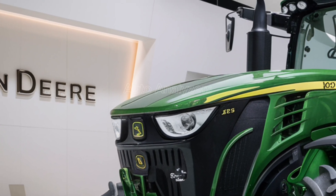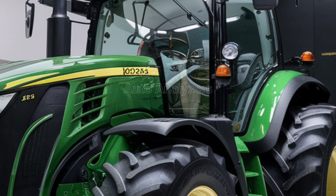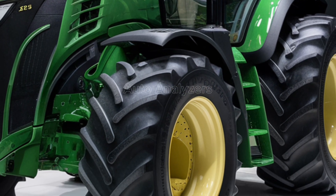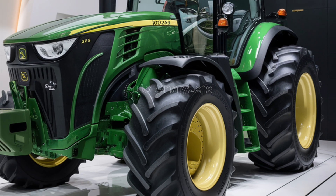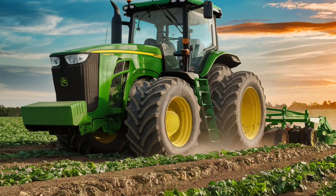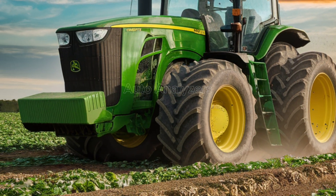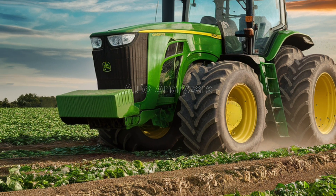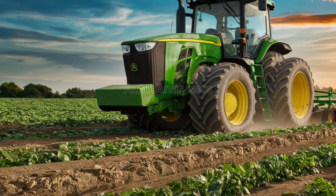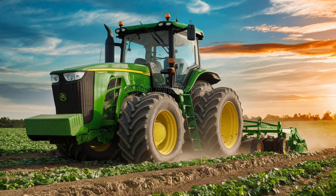One of the most exciting aspects of the 2025 John Deere tractor is its integration of smart farming technologies. This technology allows for sub-inch accuracy in planting, fertilizing, and harvesting, reducing waste and increasing yield. The tractor's onboard computer system is also compatible with John Deere's cloud-based farm management software, allowing farmers to monitor and manage their operations remotely.